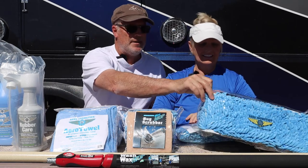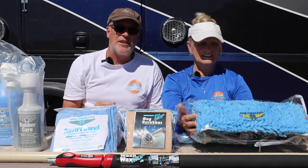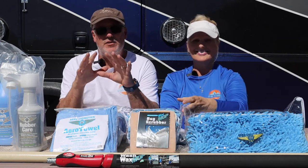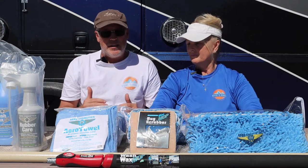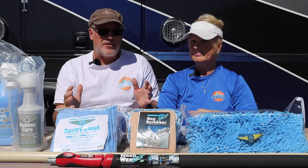We also have another big mop that goes on one of the extension poles. The way this works for the RV is they tell you to start out with roughly a two-by-four-foot section. The reason for that is the way the process works — you're going to spray down a very small section.